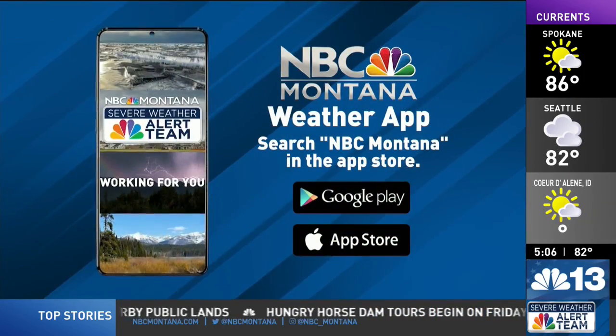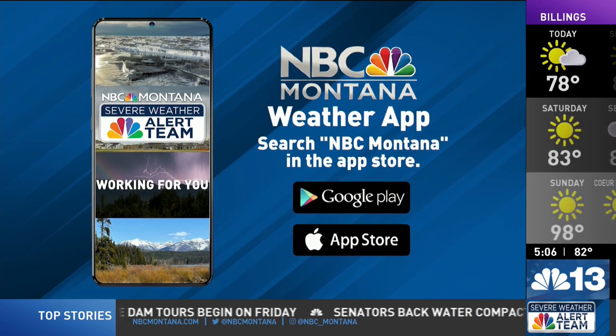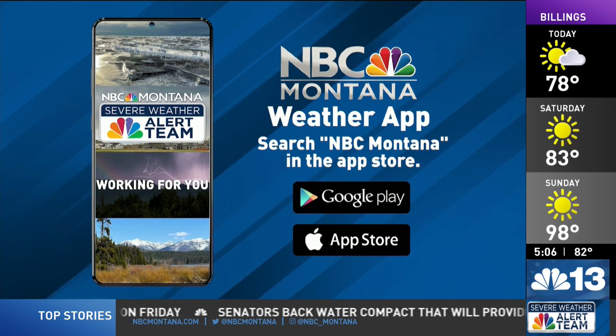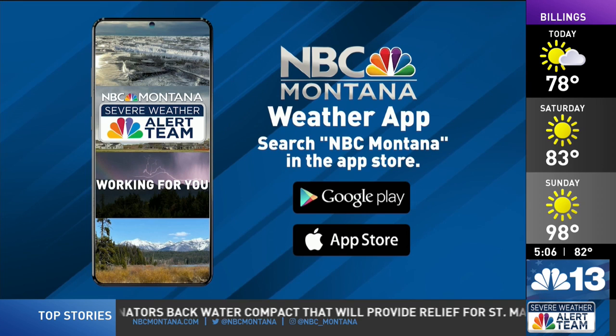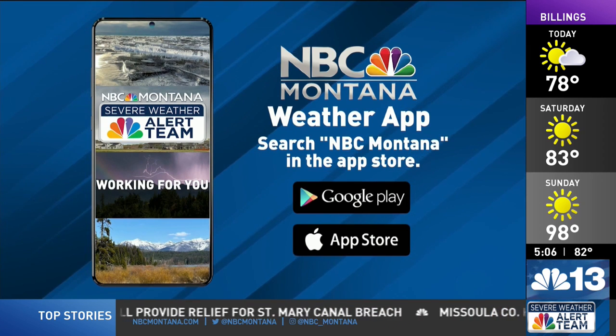That is just so fascinating. Also, just a reminder: download the NBC Montana weather app so you can track temperatures and storms on live radar. All you have to do is download the app, and it's free in your app store.